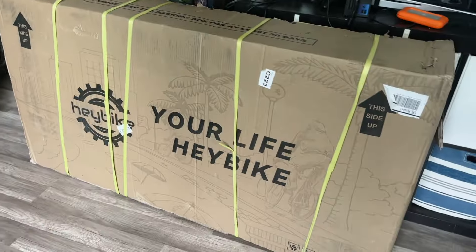Today is going to be a great day because Shaylee got us hooked up with this beautiful box. I don't really know what's in it — honestly, she set it up. I know pretty much nothing about it other than it's a bike. But this video is sponsored by Hey Bike. They're the ones who sent it to us, so let's dig into it.